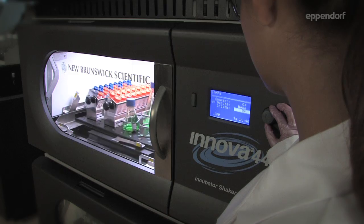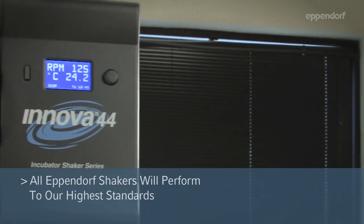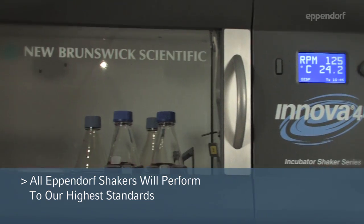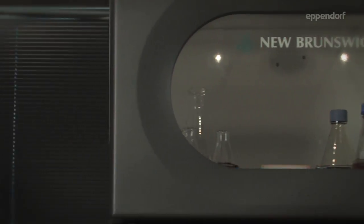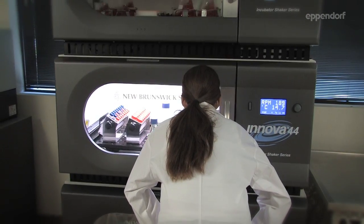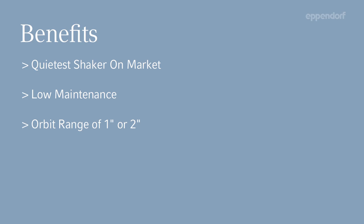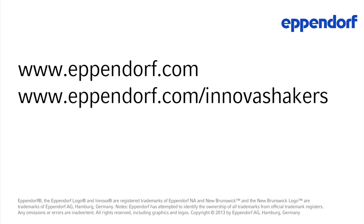Heavy-duty construction allows us to guarantee that our shakers will perform to our specifications even when fully loaded and operating at a top speed of 400 rpm. As we offer the largest selection of shakers in the industry, you can be confident you'll find the right Innova shaker and accessories to meet your laboratory needs for years to come. Eppendorf, in touch with life.